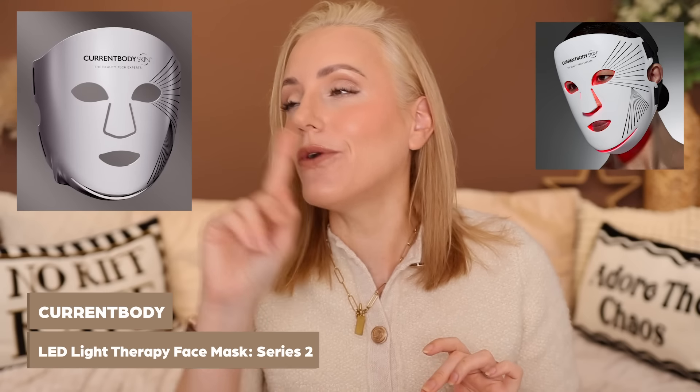This portion of the video is sponsored by Current Body. A couple of weeks ago, they sent me their brand new LED mask to trial out, their LED mask series two. I actually thought this is going to be really similar to the old one, they'll have just tweaked it slightly — but no. This has had a complete overhaul. So although the technology is the same, the quality of the mask has increased tenfold.